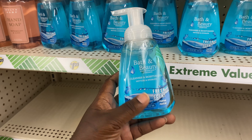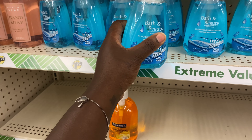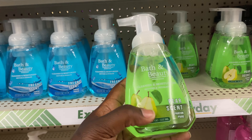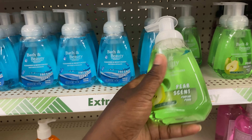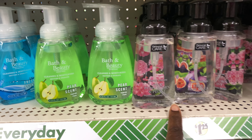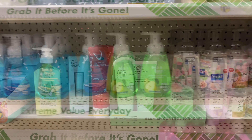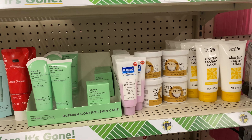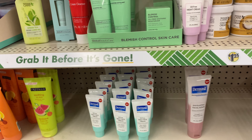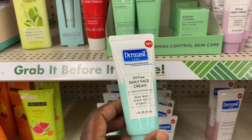These are some new items I haven't seen yet — hand soaps. They have the fresh scent, the pear scent, and one I haven't seen either: pink peppercorn. Over here is a lot of the face skincare items — I see this oil-free daily cream.